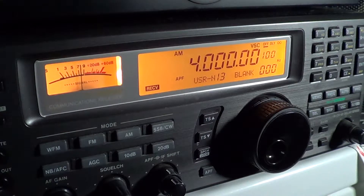Hey there, welcome to another radio related video. This is a video in our series on the shortwave bands one megahertz at a time. This is four megahertz.